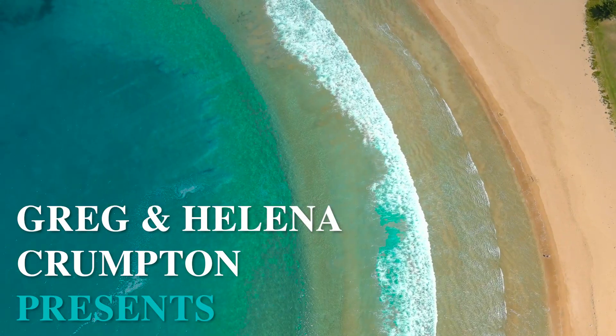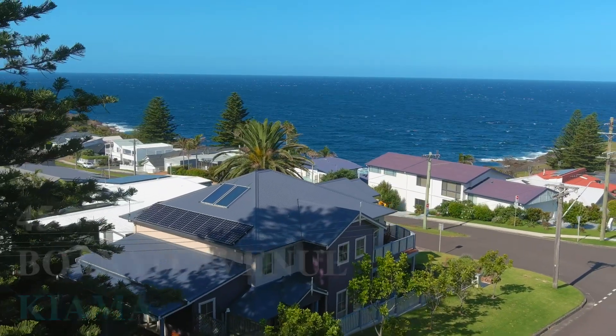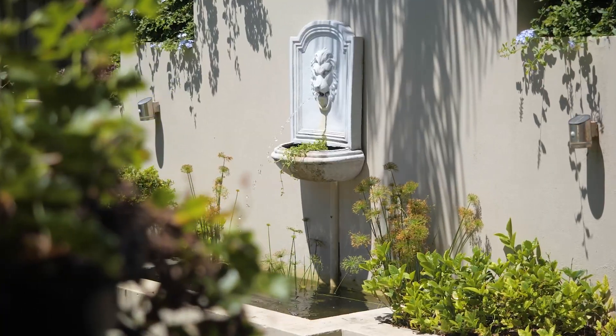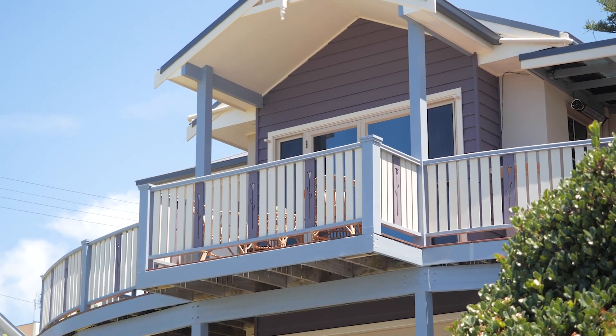Home sweet home. This delightful family home is full of charm and character and its style is quite unique in this seaside location. We're Greg and Helena Crumpton from Stone Real Estate and we are very pleased to introduce you to this enchanting coastal home at 45 Boweno Avenue, Kiama.